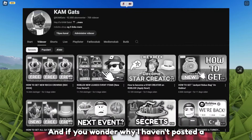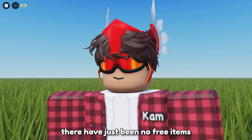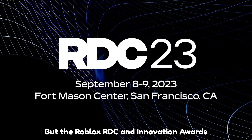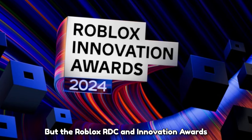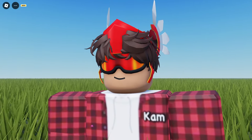If you wonder why I haven't posted a free item video in a while, it's because there have just been no free items recently. But the Roblox RDC and Innovation Awards is happening on September 6th and 7th, so we might get some free items there.